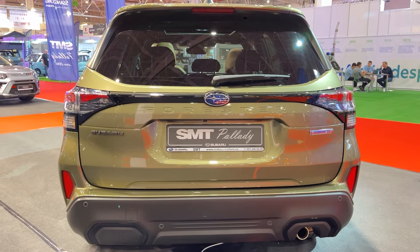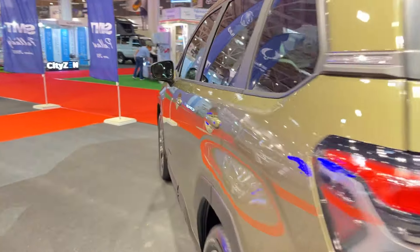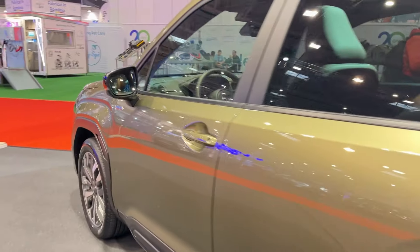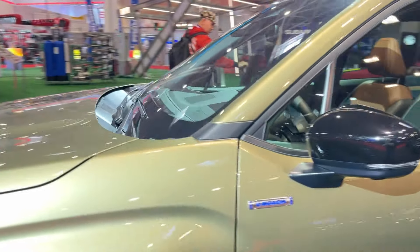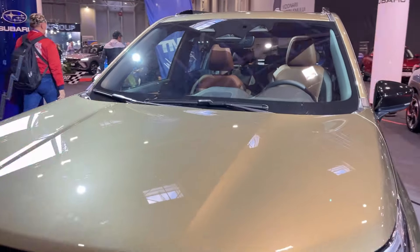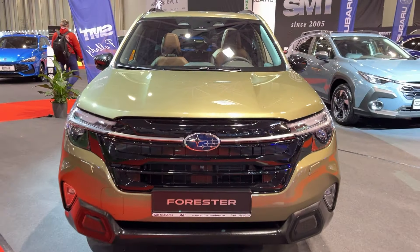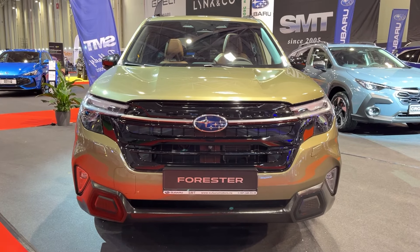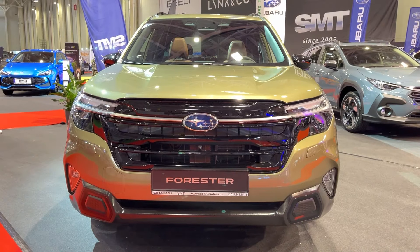However, if you're after something with a bit more pep in its step or sharper handling, you might want to test drive some of its competitors too. Pricing starts at $31,115 for the base model and goes up to $41,390 for the fully loaded Touring trim. Not the cheapest in its class, but you do get a lot of standard features for your money.